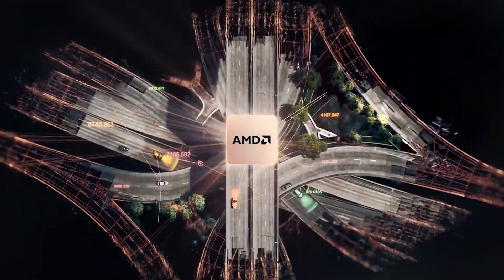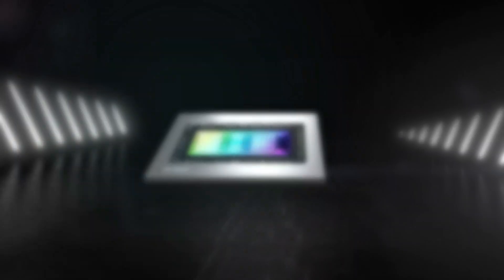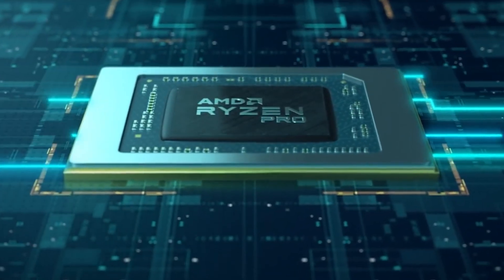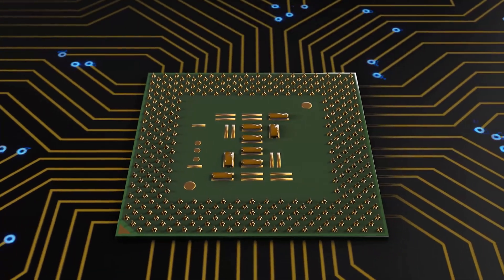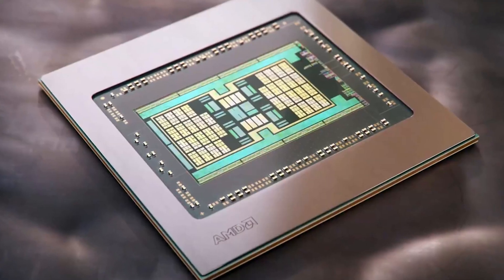The Navi 31 graphics processor utilized in this GPU is an average sized chip with a die area of 244mm squared, with an unknown transistor count, 15,360 shading units, 768 texture mapping units, and 256 ROPs. AMD will apparently use at least two separate versions of the Navi 31 chip, and the next-generation RDNA 3 GPUs will receive WGP instead of the CU computing units.